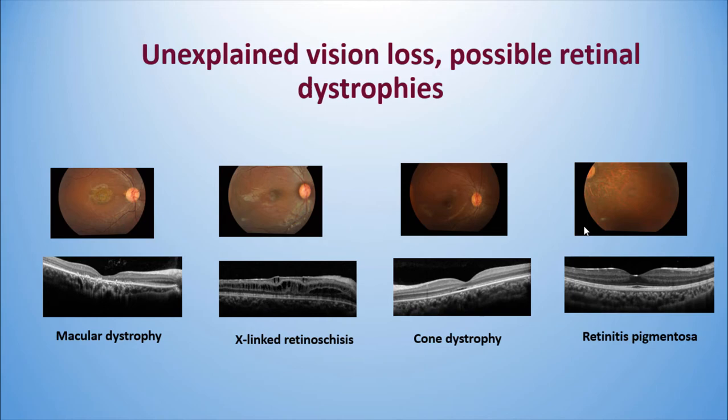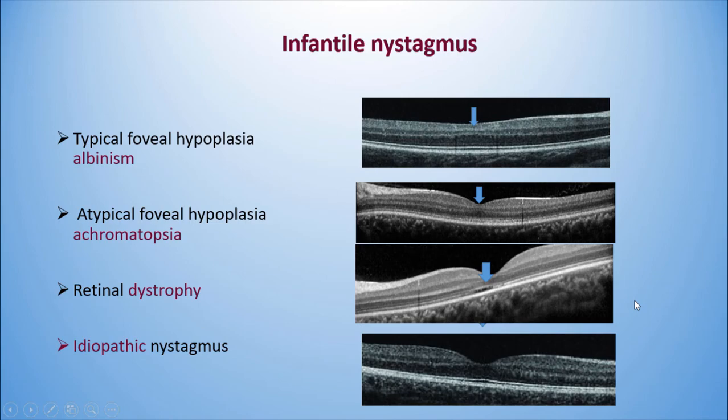OCT can be used for unexplained visual loss and possible retinal dystrophy. In macular dystrophy, you see total wipeout of the IS/OS junction in the central area. X-linked retinoschisis shows splitting of the inner retina. Cone dystrophy shows a clear gap due to loss of the cones. Retinitis pigmentosa shows that the IS/OS junction will be normal in the central area.